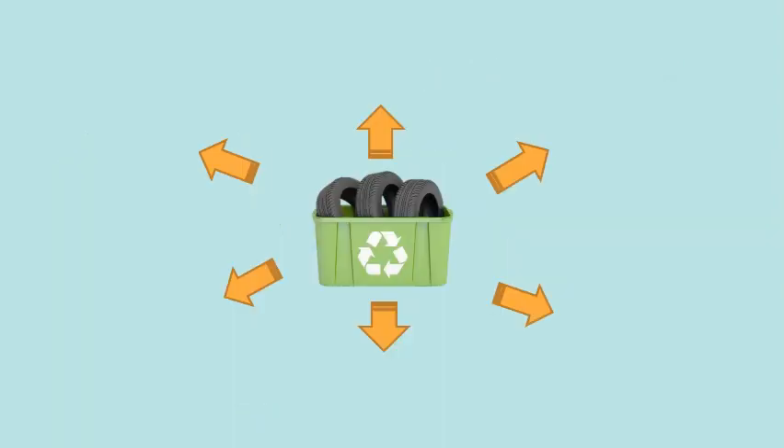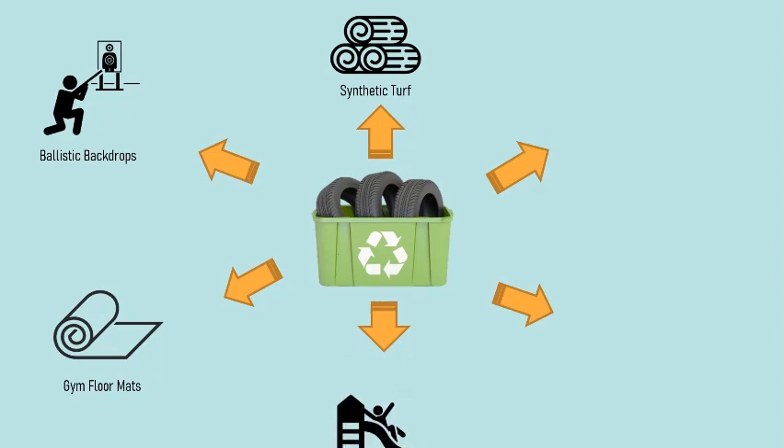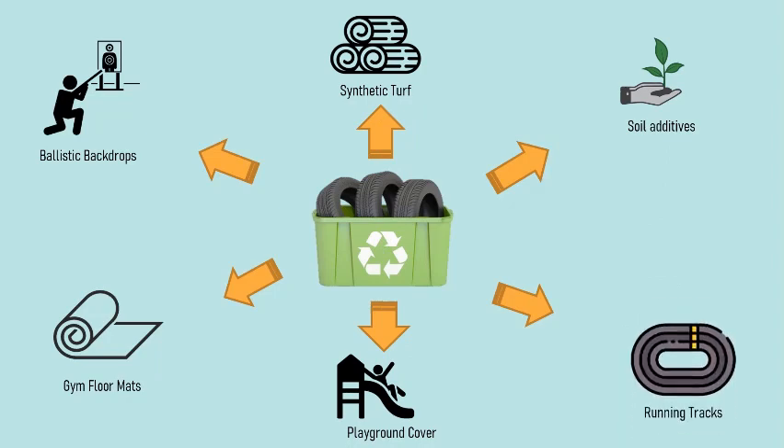Recyclable tires can become ballistic backdrops, gym floor mats, synthetic turf, playground cover, soil additives, and running tracks.